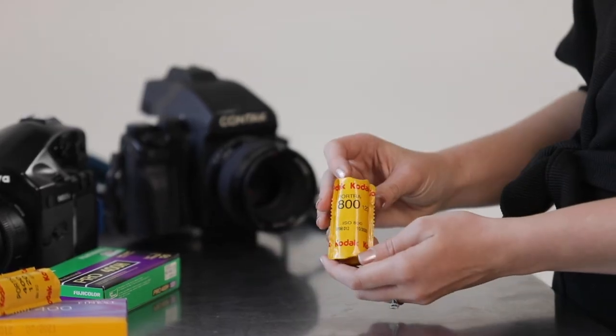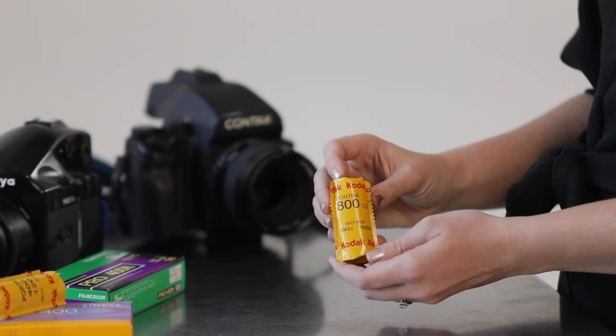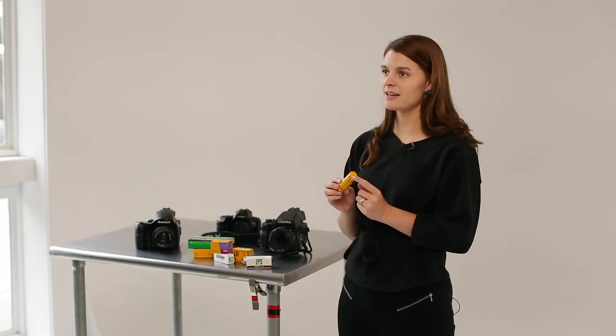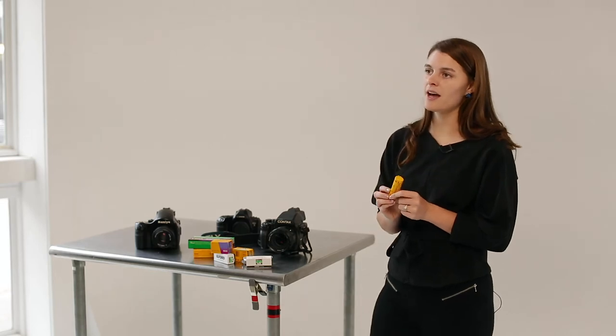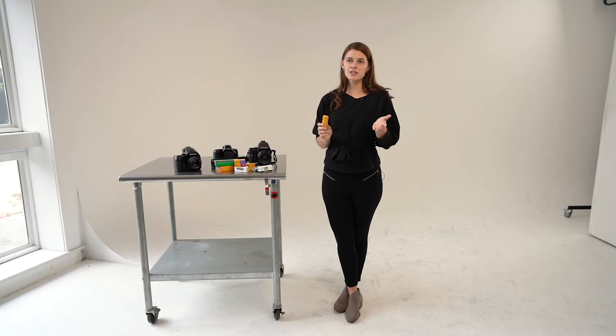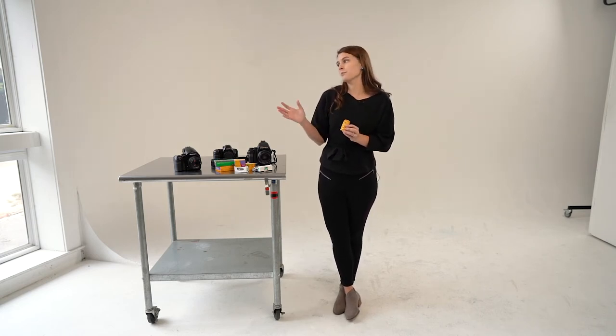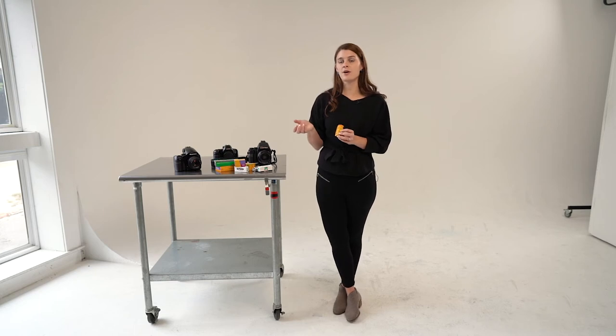The third color film stock we're going to go over is called Portra 800. This is a really beautiful film stock but can be a little bit trickier and more finicky to shoot than the Portra 400. I love the colors of this — it can create a really vintage look if you expose it close to box speed, or it can have a lot more bright and beautiful colors if you overexpose it more.